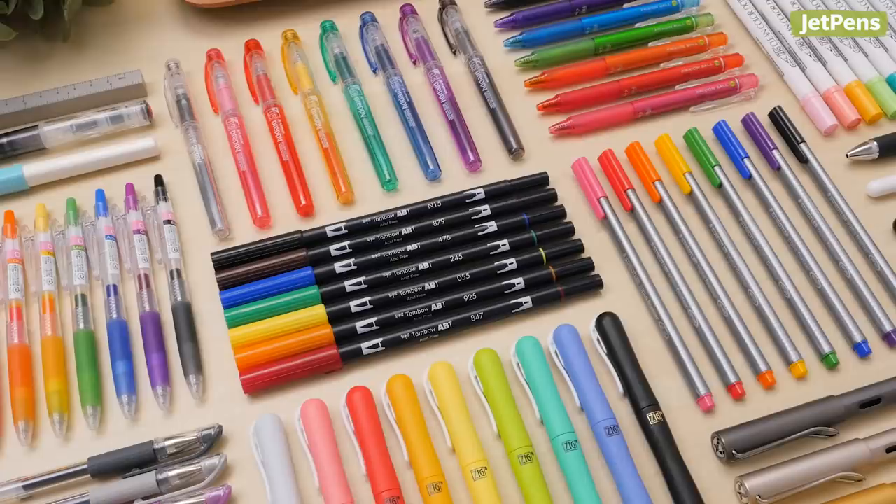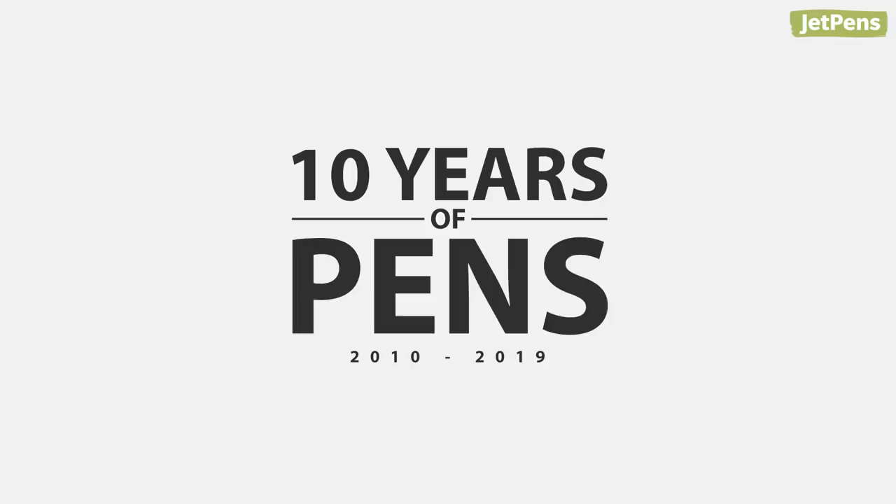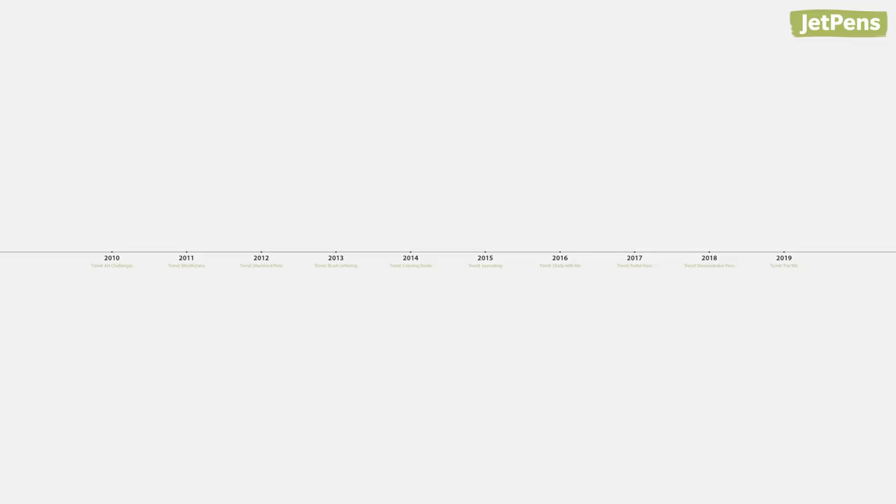Now that 2019 is winding down, we're taking a look at the past 10 years and picking out our top pens and stationery trends of the decade. It was so hard to choose just one pen, so we have bonus picks for each year as well. Let's dive right in!